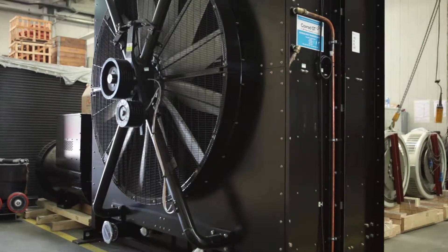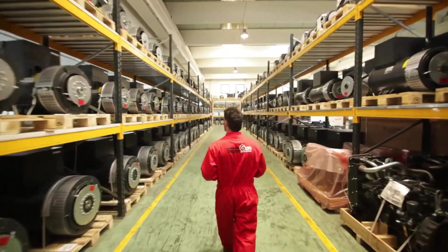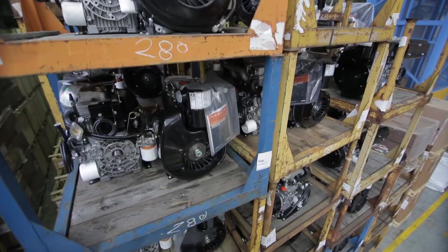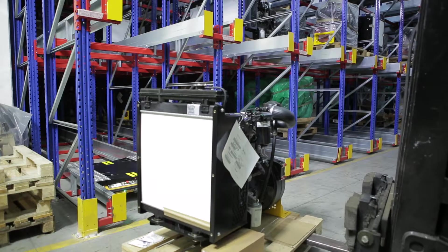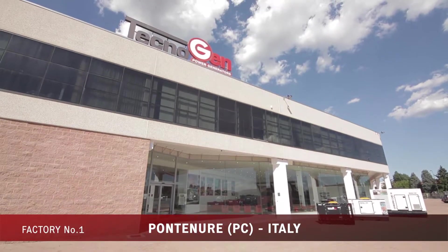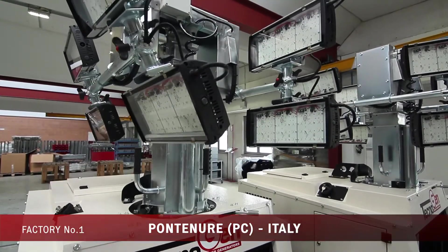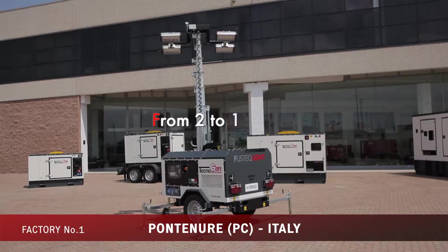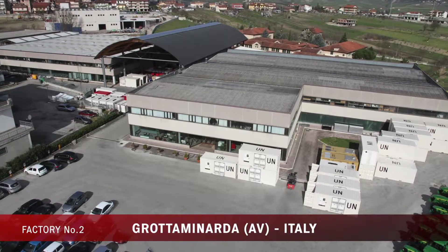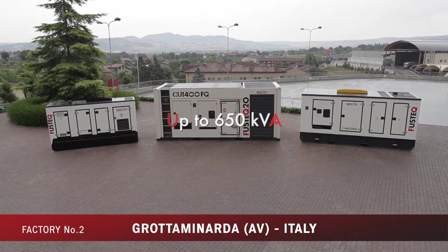All warehouse stocks are continuously supplied by thousands of engines, alternators, and other components. This ensures that from purchase order to delivery, speed times beat any competitor. In the Ponte Nure, Piacenza plant, there are production lines of the new LED lighting towers and power generators ranging from 2 to 150 kVA, while the Grotta Minarda, Avellino production plant is specialized in manufacturing generators up to 650 kVA.